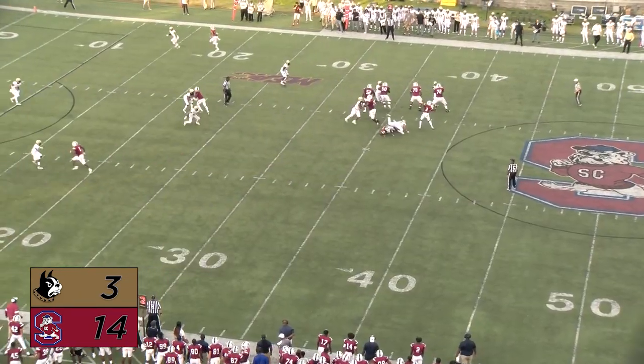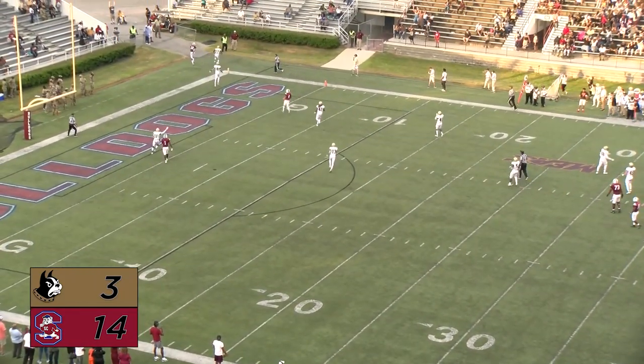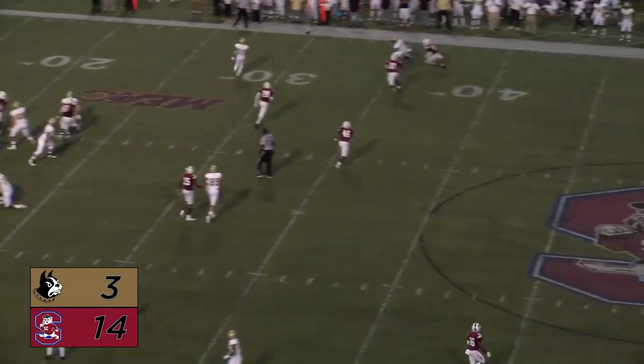Second and long — the long pass down the right side and it's intercepted! How about that, in the corner of the end zone. Newman takes the snap, back to throw, looks long left, out of the sideline.